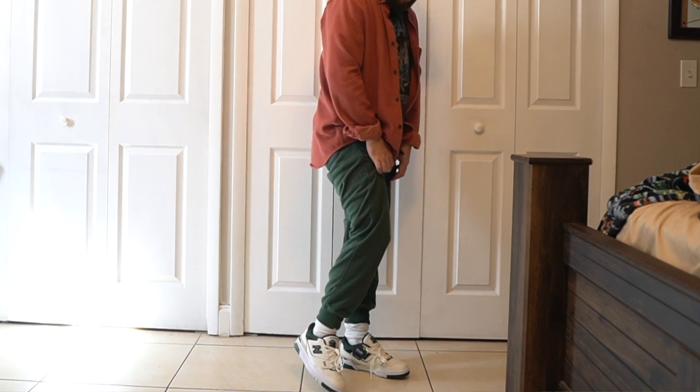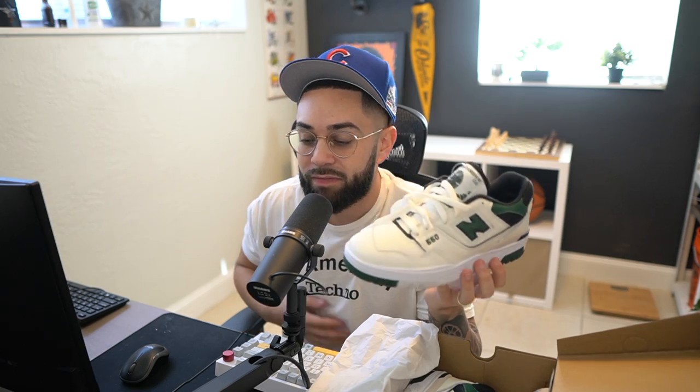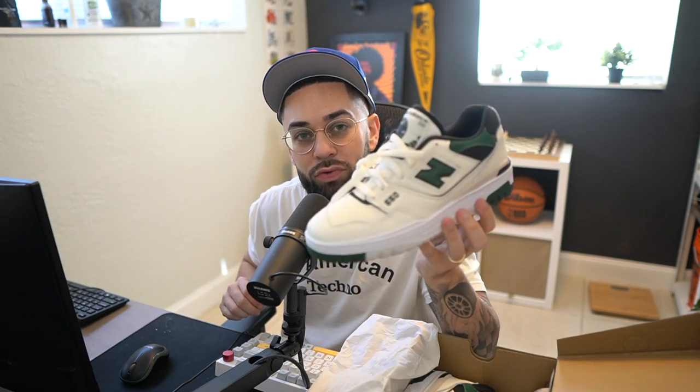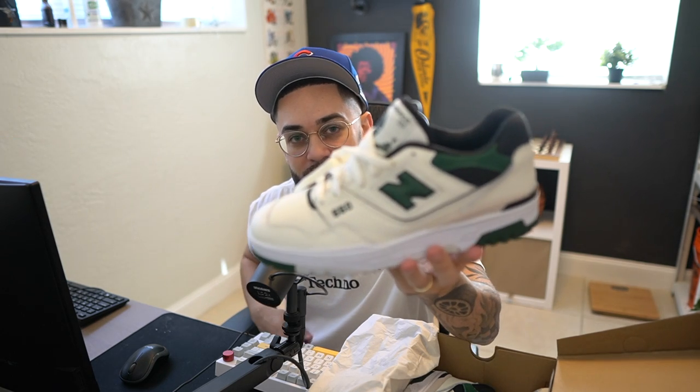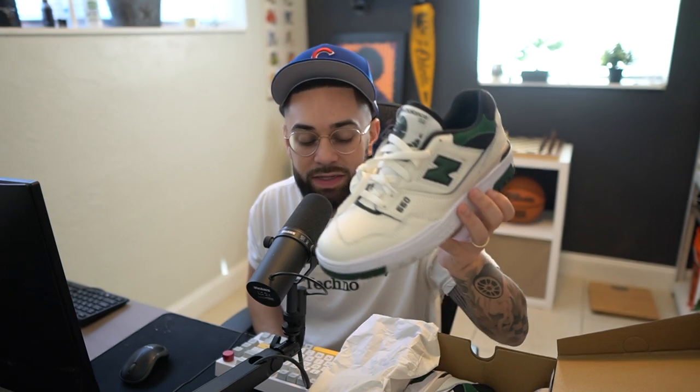It's a fire shoe and it's still on their website. Sizes eight and a half in men's and up are still available — any size below that seems to be sold out in this colorway. But they also have a blue and a red with the beige — picture this shoe but instead of green, picture blue and picture red. They have those colorways on the website right now, so go check it out.